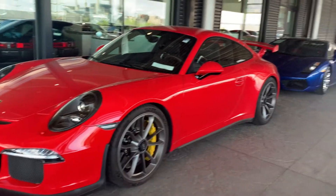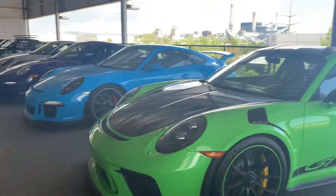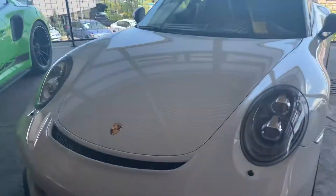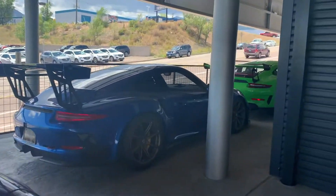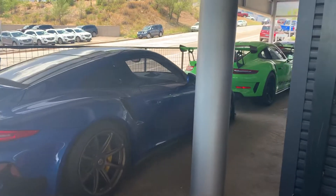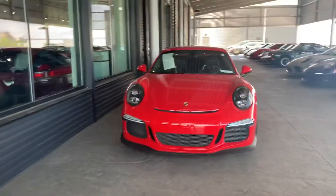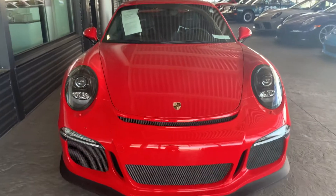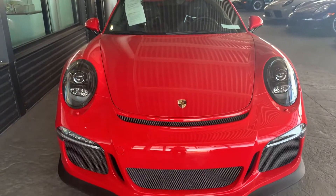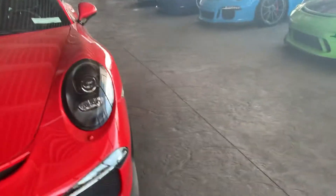Hi John, Nancy here at Porsche Colorado Springs, coming at you today from our breezeway — we call it Skittles Row. We've got quite a few little beauties just outside here. Look at this one: Guards Red, classic Porsche color, GT3. Really beautiful — this one's got a lot of nice specs to it.